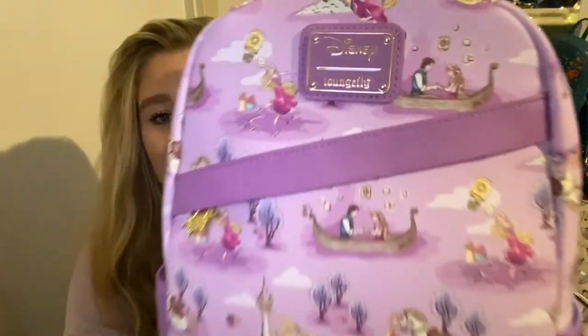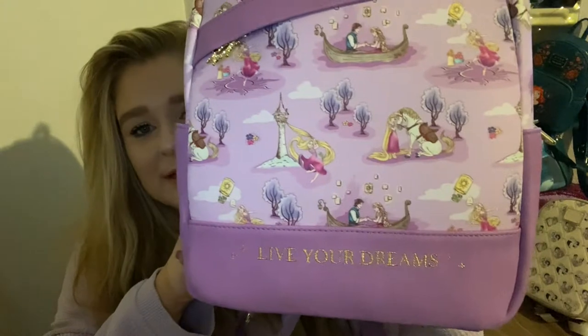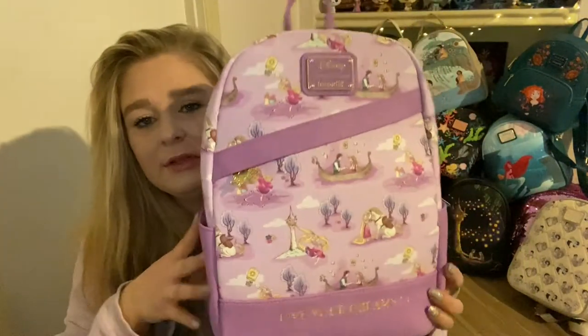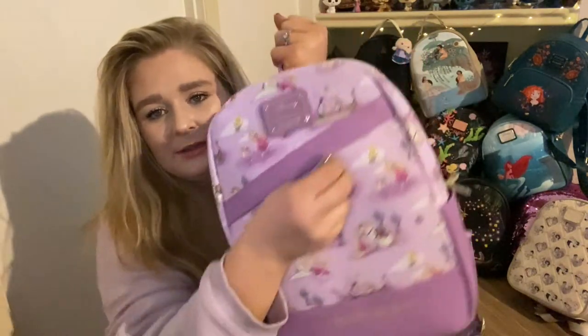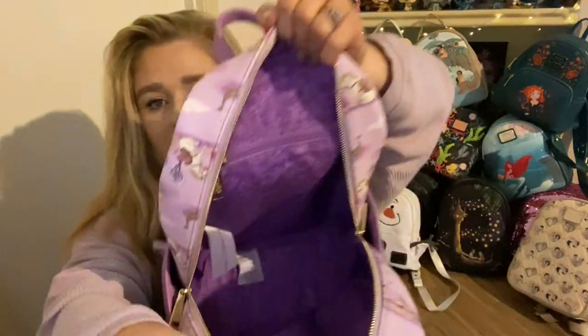The next bag is Rapunzel — my second favorite princess. This bag is so so nice. It's this placement of Rapunzel and Flynn, Rapunzel herself, and Rapunzel and Maximus. It says 'Live Your Dreams,' has this purple side pocket — not only do I love the color purple, but I love Rapunzel. We have the sun charm in this big front pocket. The zipper is a little difficult to maneuver but it's very spacious. Gold hardware with an inner zipper pocket and a really nice inner lining. It's even bigger than the Beauty and the Beast bag.